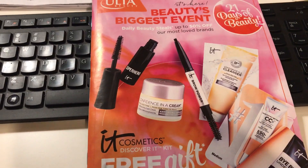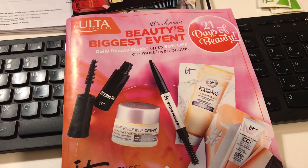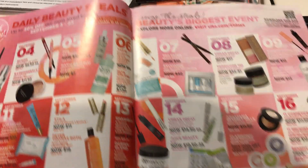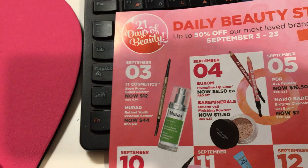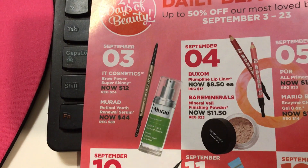Today I got the Ulta 21 Days of Beauty catalog and I just wanted to go through it with you all and show you my picks. It starts on September the 3rd. I'm not gonna read every item because you can see it — I'm just gonna tell you what I will probably be picking up.